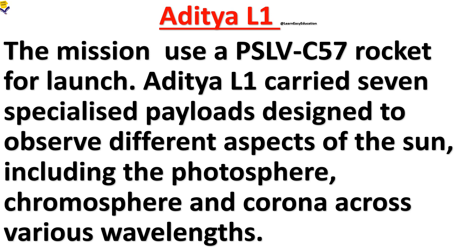Aditya L1 carries seven specialized payloads designed to observe different aspects of the Sun, including the photosphere, chromosphere, and corona, across various wavelengths.